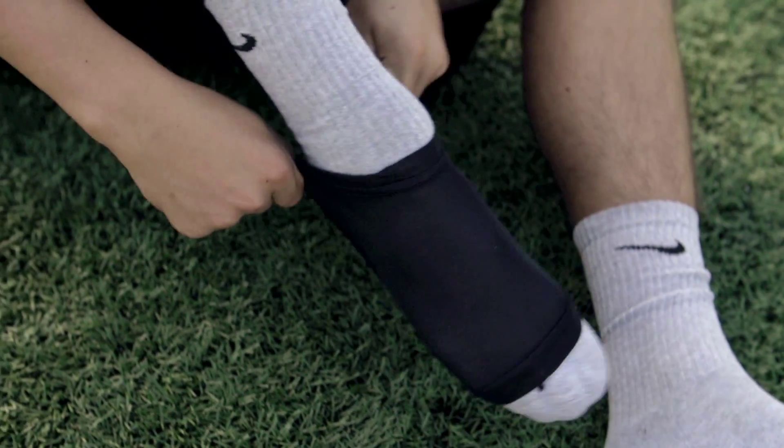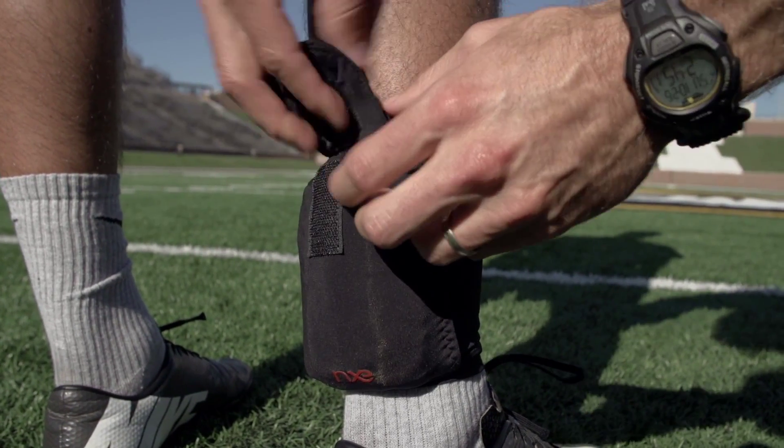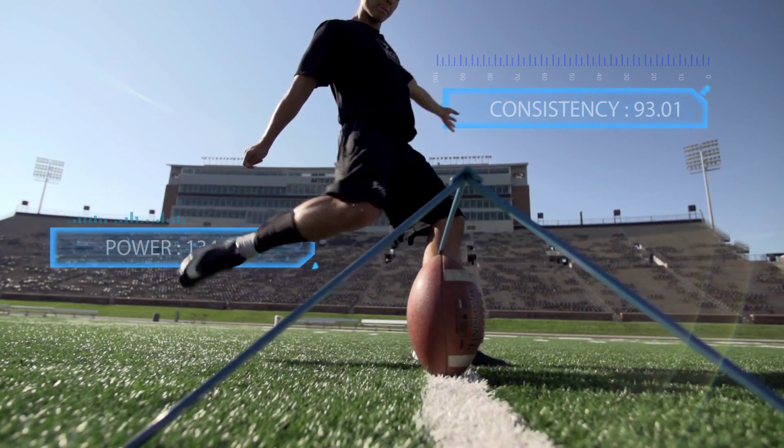The accelerometer that we use is a tri-axial accelerometer, which means that we can measure forces in three different axes. The impulse unit is put on the ankle of the athlete and we monitor the swing phase throughout five kicks. With that analysis we're able to look at how much force they're producing and how they're producing that force.